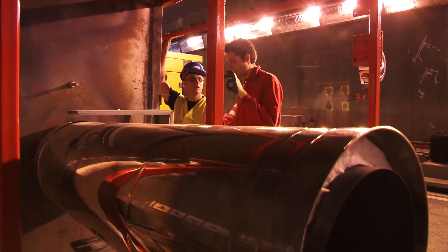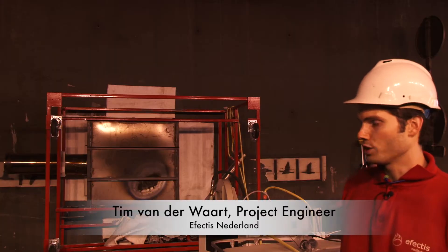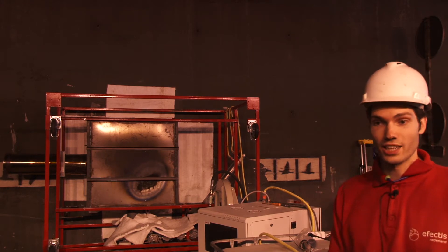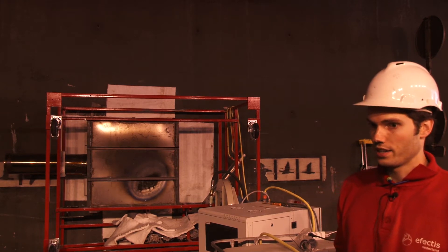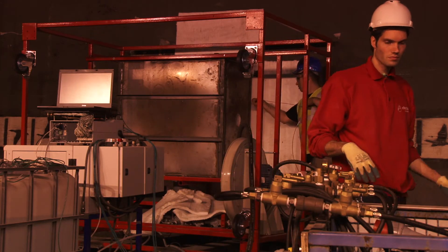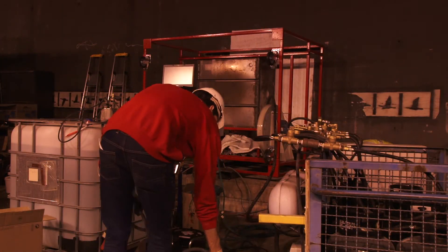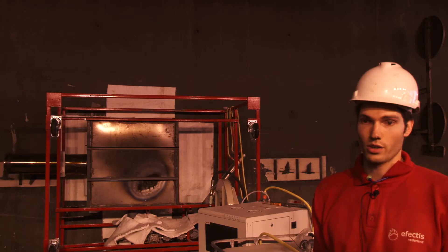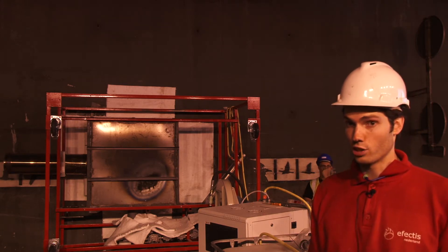The mobile furnace has several advantages over boring concrete samples and testing them in the laboratory. By using the mobile furnace you can test in the tunnel itself and have a good idea of what happens. If you test in the lab you don't know if the concrete is exactly the same. Here you know the concrete is exactly what you want to test — the moisture content is the same, which is also important for spalling. The concrete itself is the same and it's a real in-situ test. You cannot get closer to a real situation than testing in the tunnel itself.